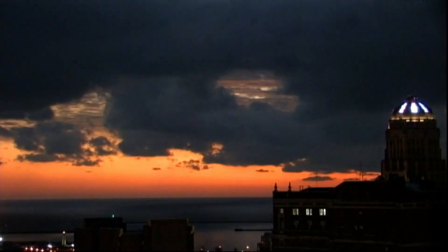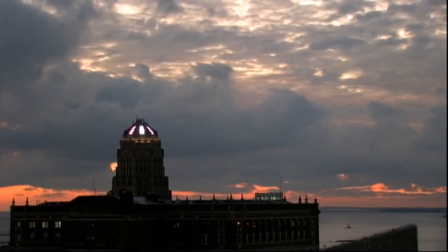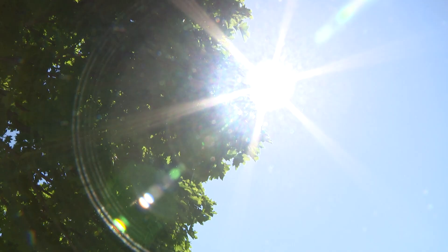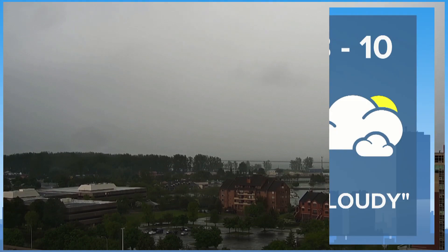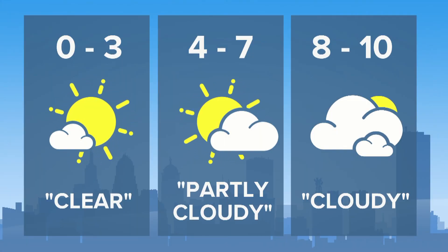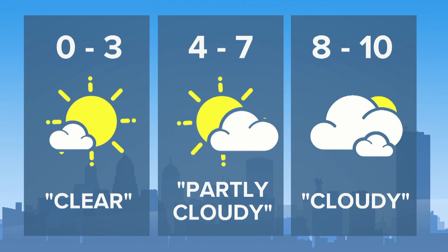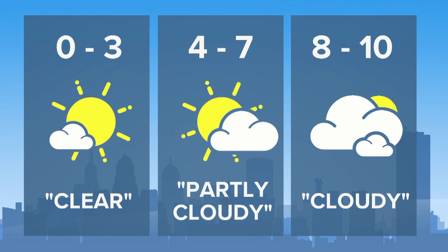This is where the science comes in. The National Weather Service keeps a record of average sky cover for every single day. It's measured on a scale from zero to ten, with zero being a perfectly clear sky and ten being a completely cloudy one. By NWS definition, a partly cloudy day ranges from a four to a seven on that scale. Anything below that is considered clear, and anything above is cloudy.